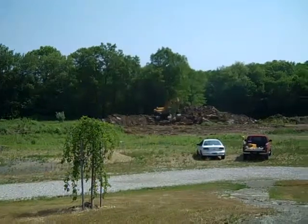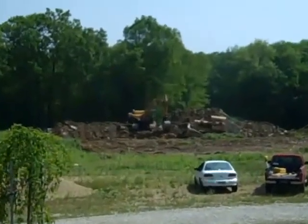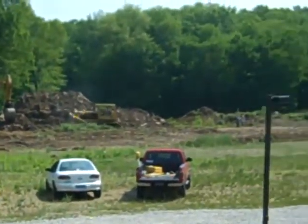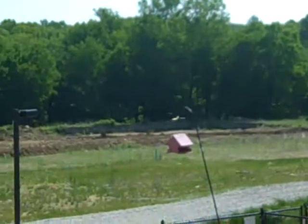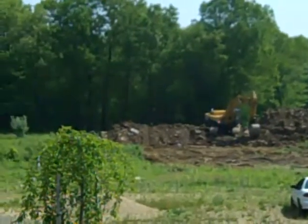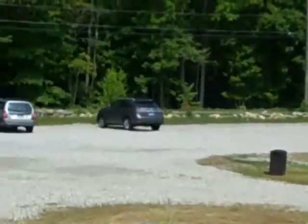It's May 2013 and construction on phase two has begun. It's going to be building two more dog cottages. We've got big machines and earth moving. The construction project will be a $630,000 phase — building two dog cottages and expanding our ability to help the animals here at the sanctuary.